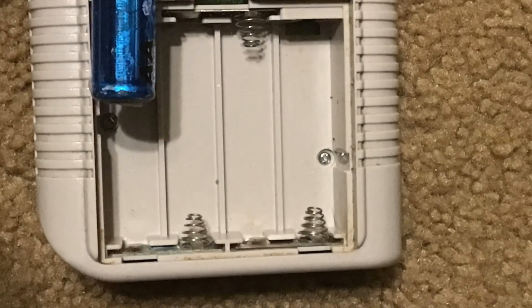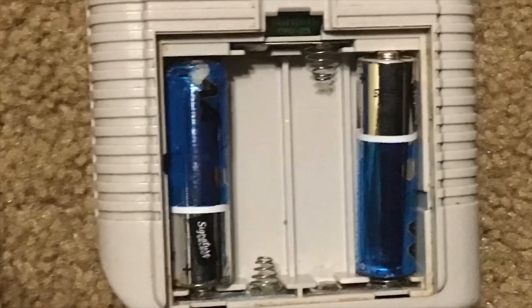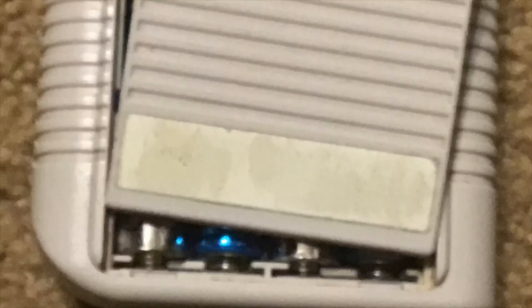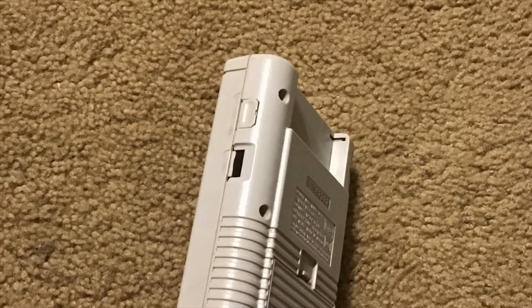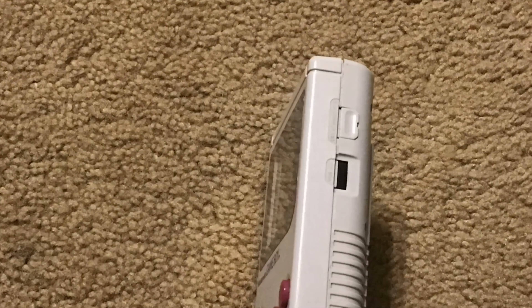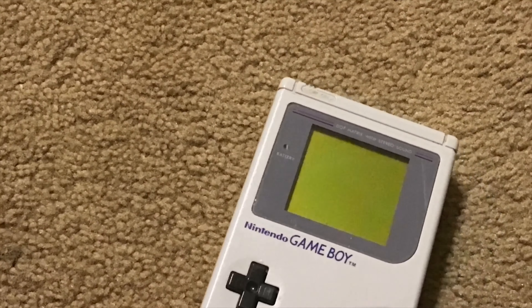It also, as you can see here, used 4 AA batteries, and they lasted up to 10 to 15 hours depending on your Gameboy and the batteries. It used 8-bit interchangeable cartridges and stereo sound.